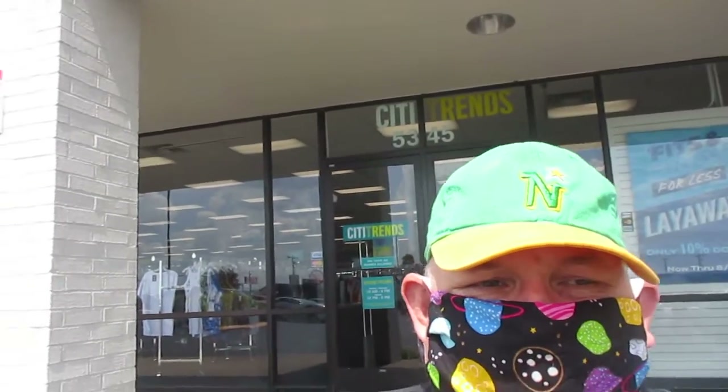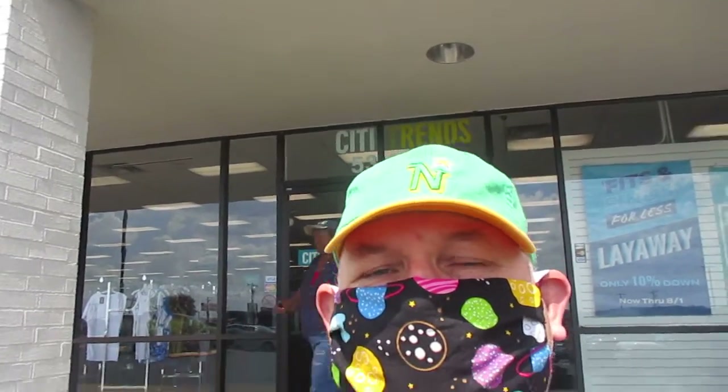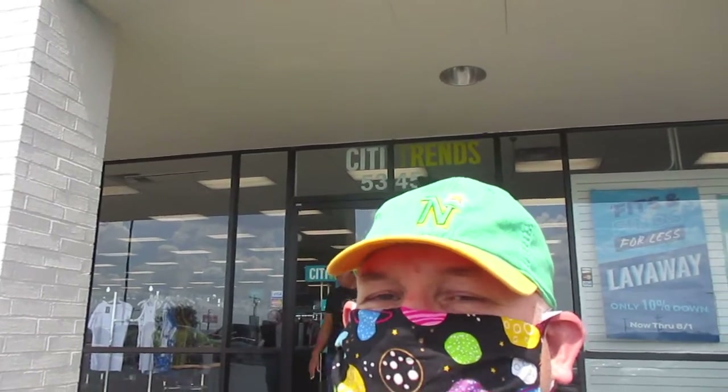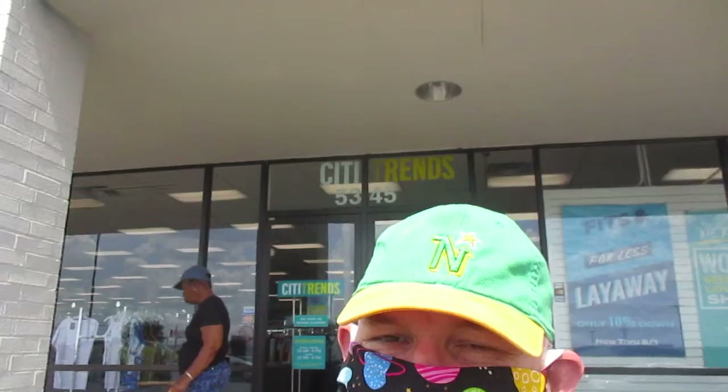Mitchell and Ness no longer sells hockey stuff. I don't know when they stopped doing that. I've had this hat at least 10 years. But once upon a time, Mitchell and Ness sold hockey stuff, and I got this North Stars hat. I also have an Islanders hat from Mitchell and Ness. I've been to like three or four Mitchell and Ness showrooms because they keep moving their stores.